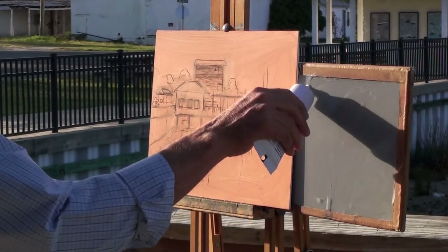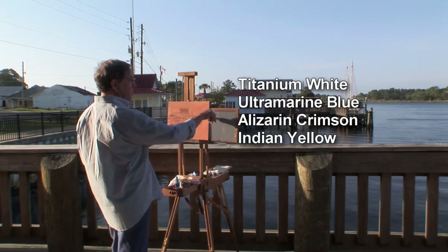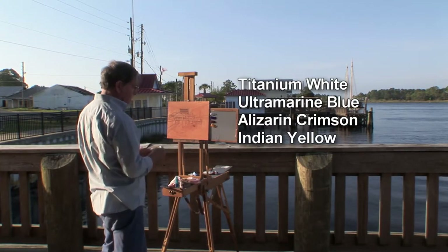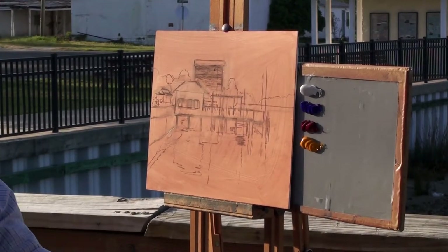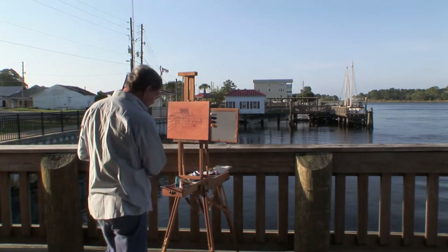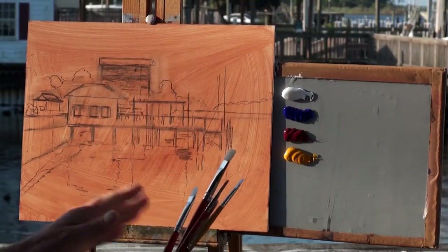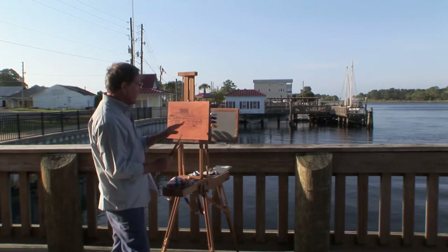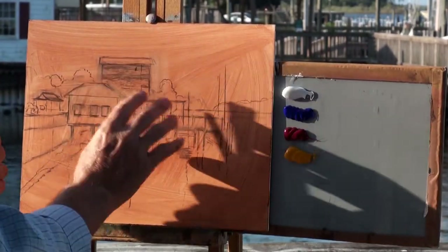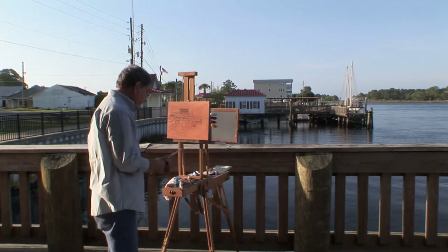I'm using acrylics today: titanium white, ultramarine blue, alizarin crimson, and Indian yellow — just three colors. I could add more later, but I generally stay with these three. Today I have almost all brand new brushes, and the reason is I want good brushes with sharp chisel points because there are so many angular details here — these buildings are square, the pier, and so on.